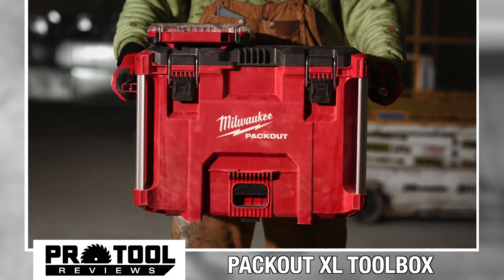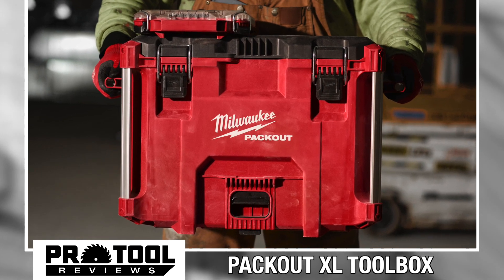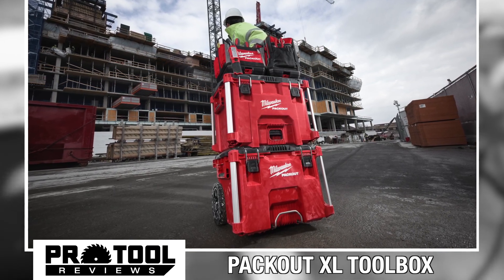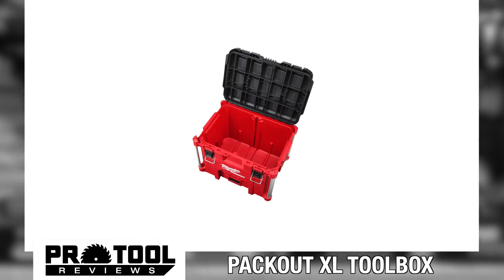As for durability, Milwaukee's Packout XL is designed with reinforced metal corners to withstand harsh job site conditions. It also gets the same IP65-rated weather seal to protect those tools, batteries, and accessories from rain, mud, and anything else a job site's likely to throw at it.